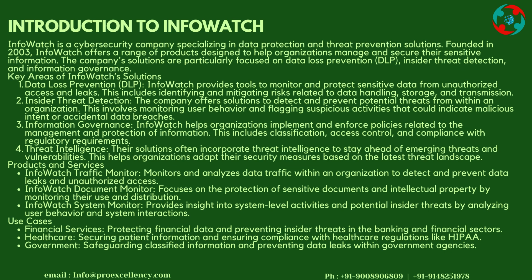Use Cases — Financial Services: Protecting financial data and preventing insider threats in the banking and financial sectors. Healthcare: Securing patient information and ensuring compliance with healthcare regulations like HIPAA. Government: Safeguarding classified information and preventing data leaks within government agencies.